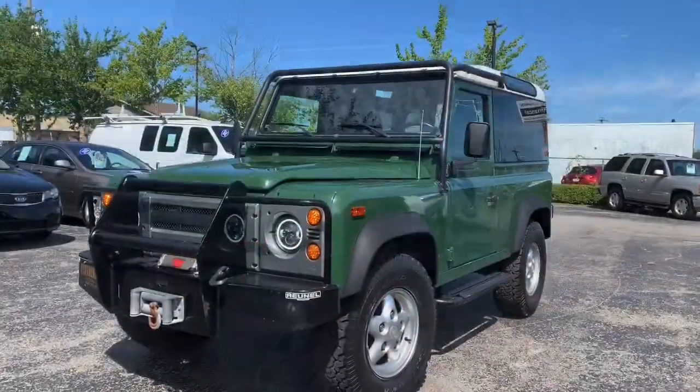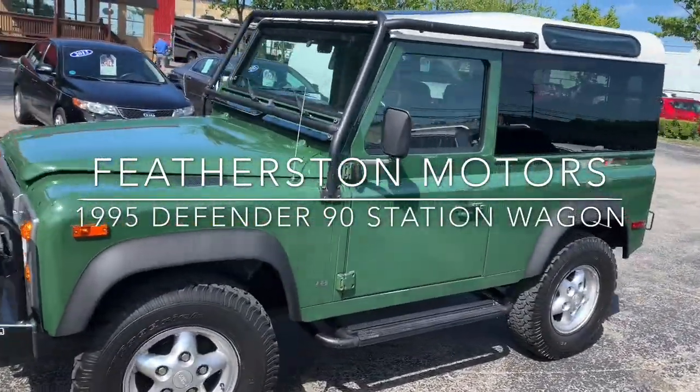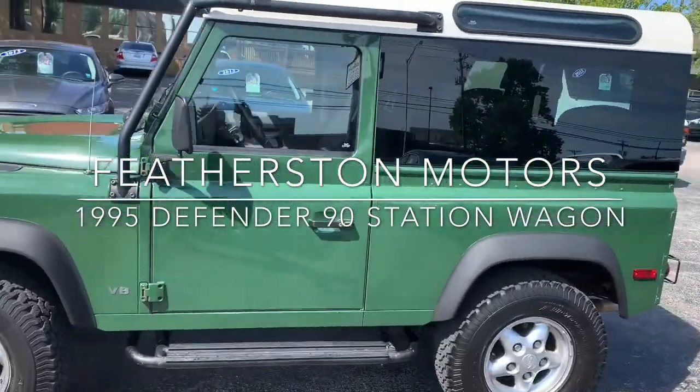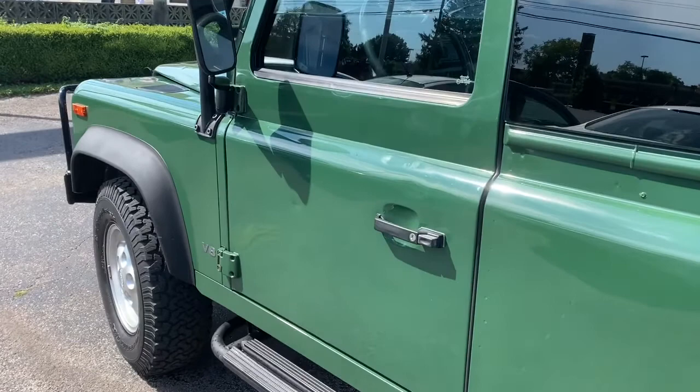Have you ever taken a ride in a Defender 90? Most people haven't. Let's go. Let me tell you a little bit about what makes the Defender 90 unique.